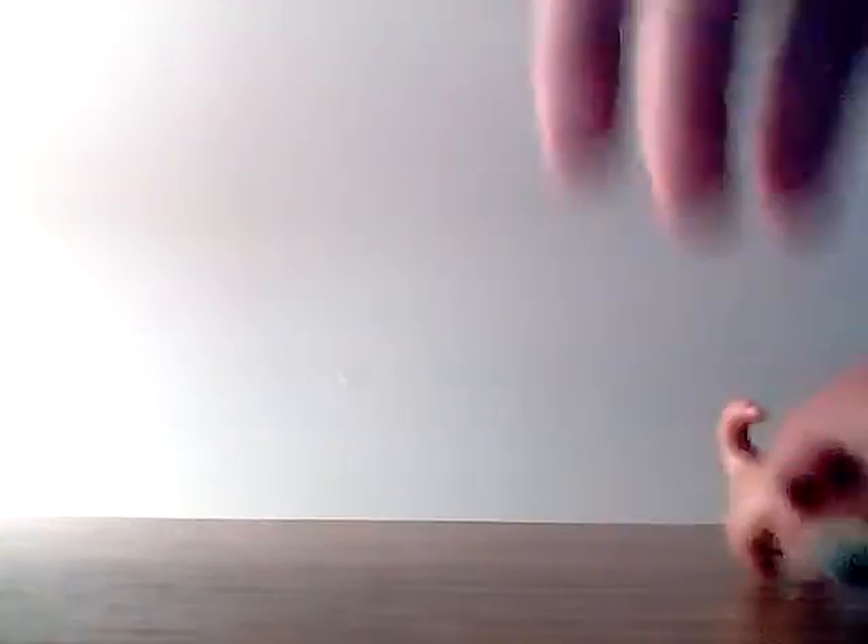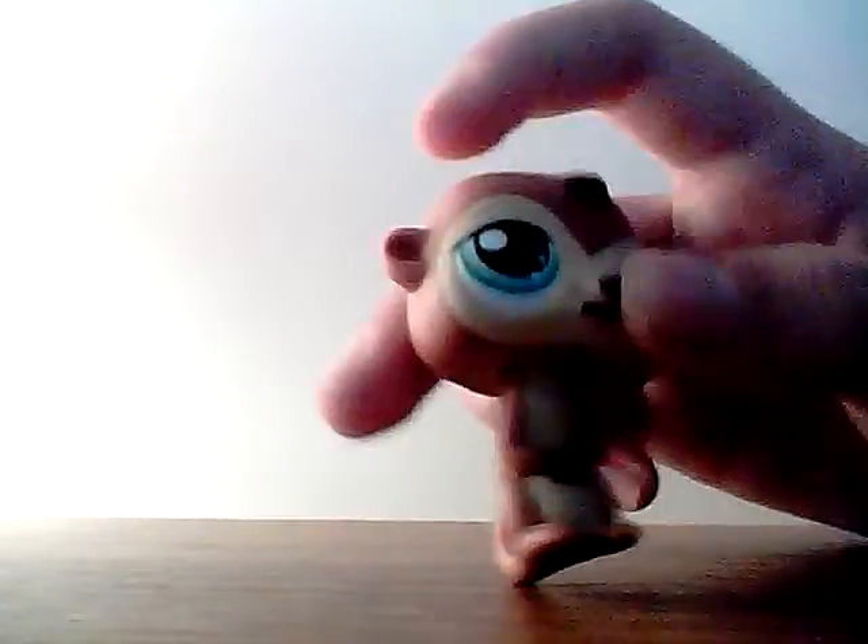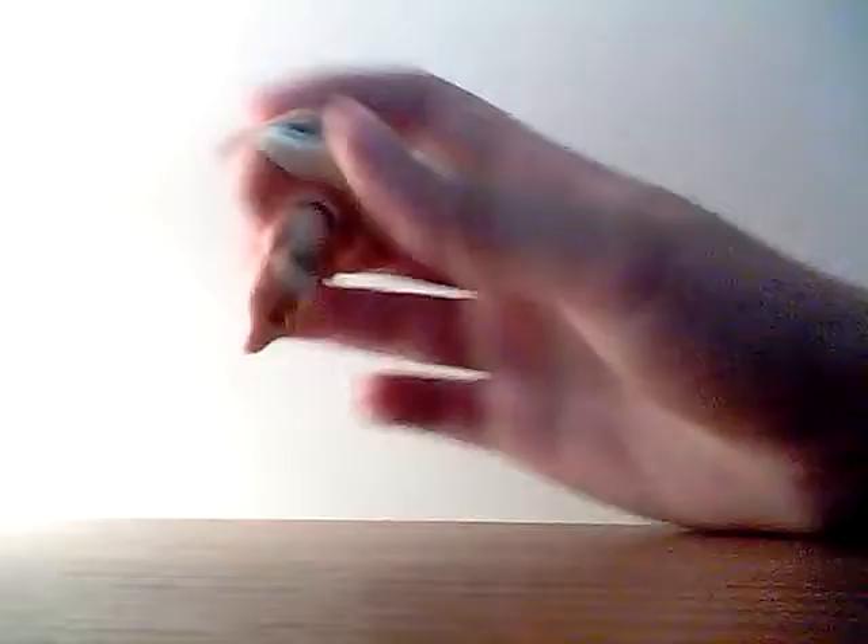And this little meerkat kind of thing — I don't know what it is, but I think it's a meerkat. It does stand up like that. I call it chipmunk and it's really really cute. It's a haul, so bye!